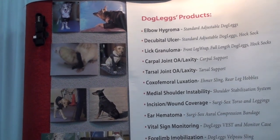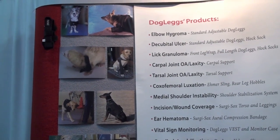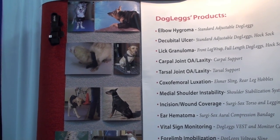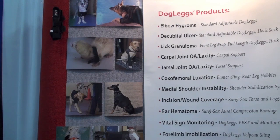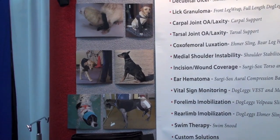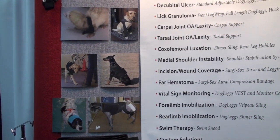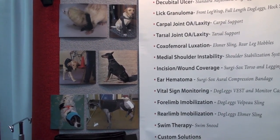The Doberman pictured is wearing our halter vest and monitor case. To the left is a dog that needed to not bear weight in one of the forelimbs post-surgery, so that dog is wearing our velcro sling. We also have a dog pictured in our swim snood, preventing water from getting in the ears during water therapy. To the right is a Great Dane who had hip surgery — the surgeon wanted to prevent weight-bearing in that hind limb, so he's wearing our femur sling.